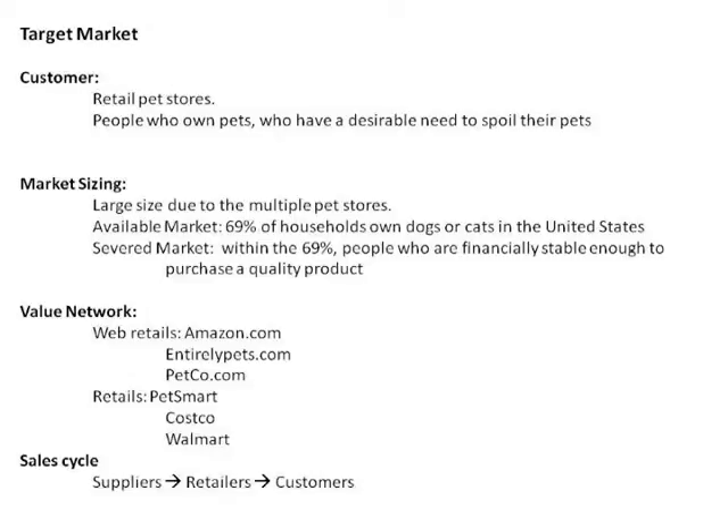Our available market is 69% of households that own dogs or cats in the United States. So we are going to be able to serve that 69% who are financially able to purchase a quality product.